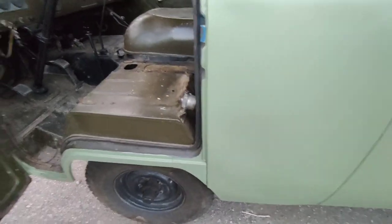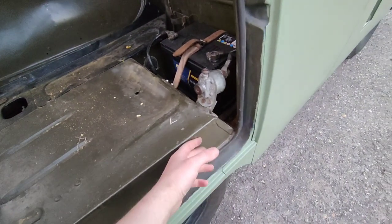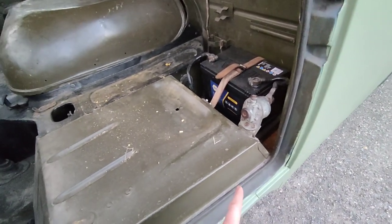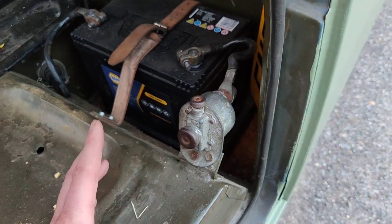That is the only thing holding the seats in, so you can just take it out. And no seatbelts — which I think is a bit strange for a 1981 vehicle. I'll be adding them in, not that I think it will achieve much in a crash, but on bumpy roads you don't want to get thrown out of your seat.